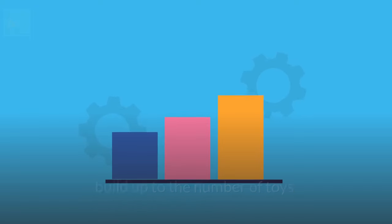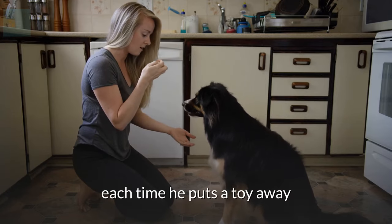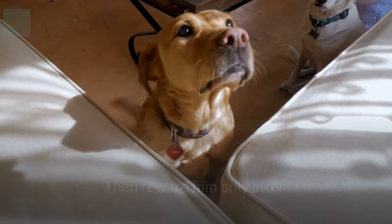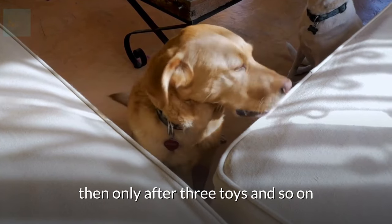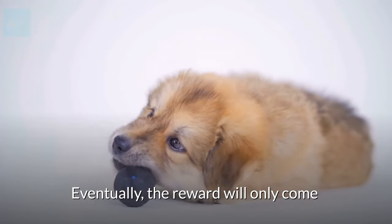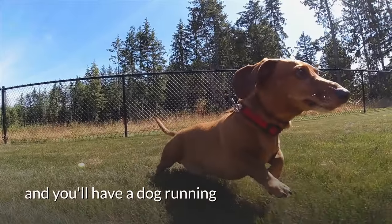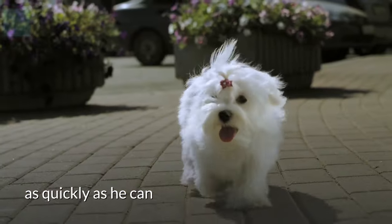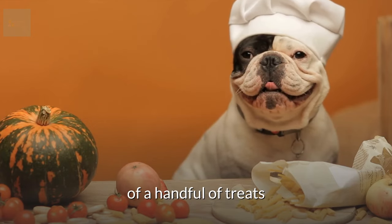After this part is mastered, build up to the number of toys your dog picks up. Start by rewarding your dog each time he puts a toy away, then reward him only after he puts away two toys, then three, and so on. Eventually, the reward will only come when every toy is put away, and you'll have a dog racing around the room finding every toy as quickly as he can to win that wonderful jackpot reward of a handful of treats.